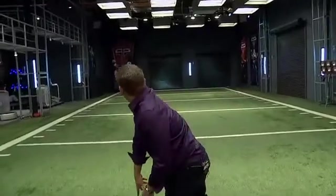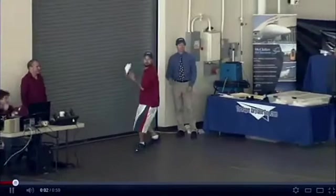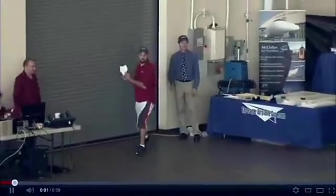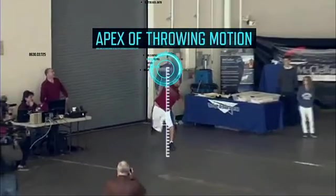Equally important is precision. With his arm catapulting forward at an angular velocity of roughly 2,700 degrees per second — a speed on par with Major League Baseball pitchers — Ayoub maintains a nearly vertical forearm angle and releases the plane as close as possible to the apex of his throwing motion.